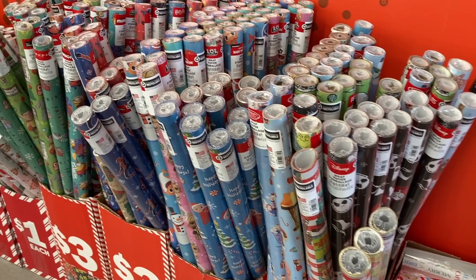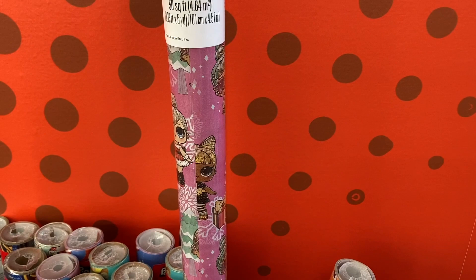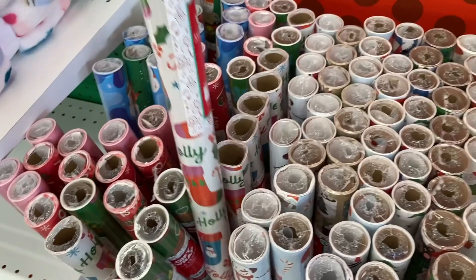Let's pull a couple of them out. Right here they have the baby shark one. They also had the LOL one in the back — super cute for any little girl's presents. And then they have the Stitch one right here. And if you don't want those they also have some available for $1 down here. I had this one that said Holly Jolly with all the cute stockings.